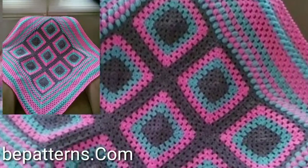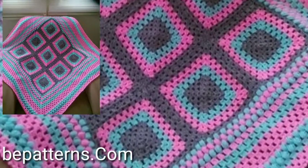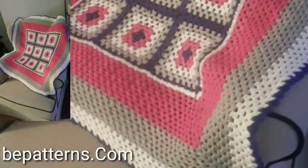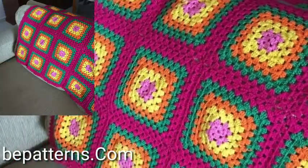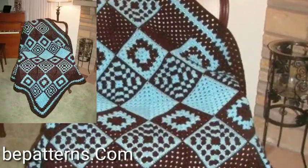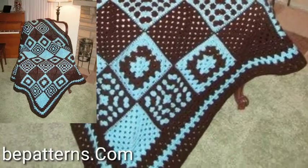Hi viewers, welcome back to my YouTube channel. How are you guys? I hope you will be fine. You will see the most stylish, beautiful and unique new crochet blanket designs on my channel. Please guys subscribe to my channel and press the bell icon so you will get notifications of all my videos.